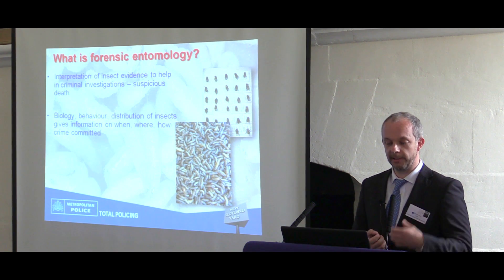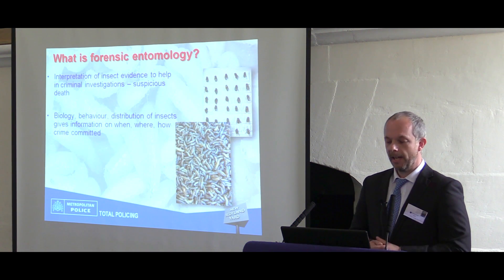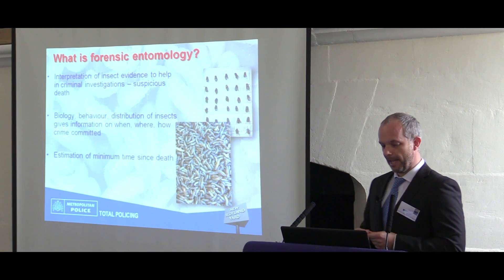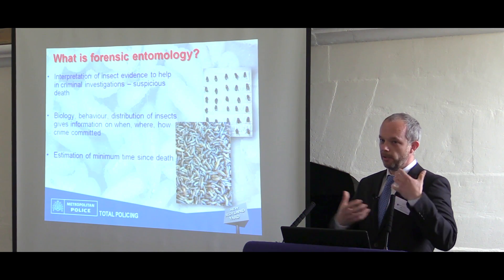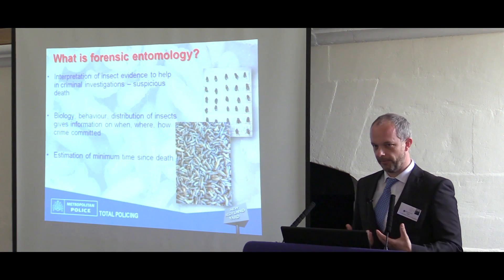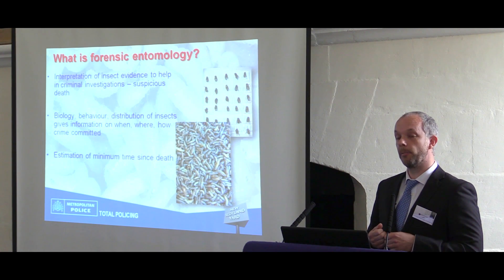They're very useful things. When you see a fly landing on your piece of steak in the kitchen, think about how useful these insects can be. We can use them for the estimation of minimum time since death. When you're alive, you can swat away flies, but when you're dead, flies land on you, they'll lay eggs, start to feed, and you can age those flies and potentially work out how long someone may have been dead.